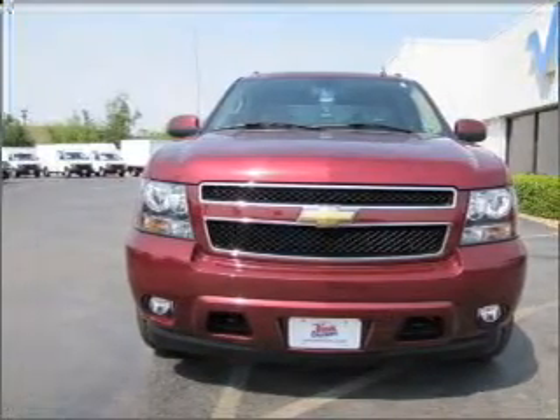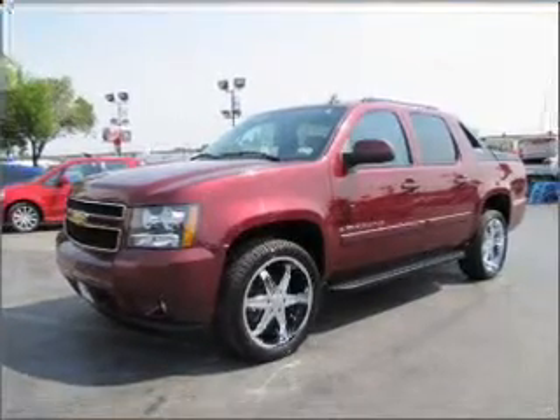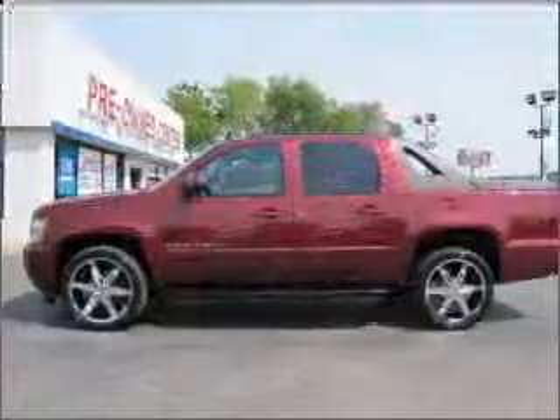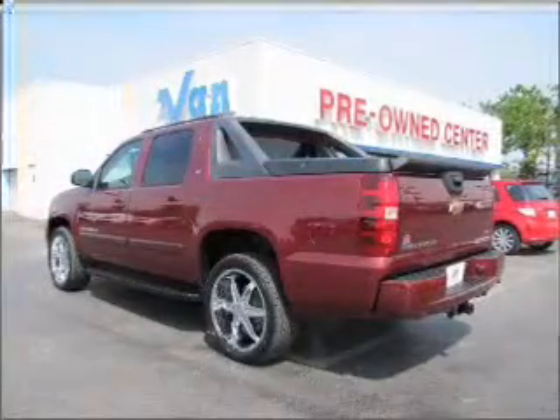With a powerful eight-cylinder engine that responds smoothly to its automatic transmission, the anti-lock braking system will keep you safe on the road. This car has separate passenger temperature controls. Call today to schedule a test drive.